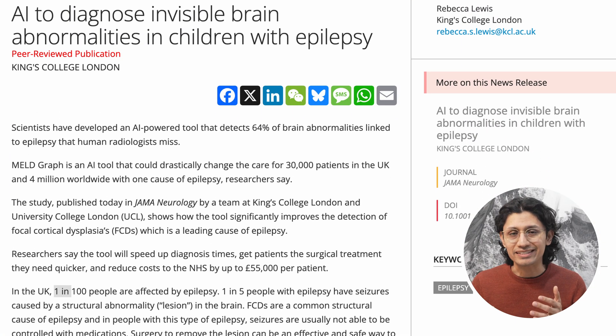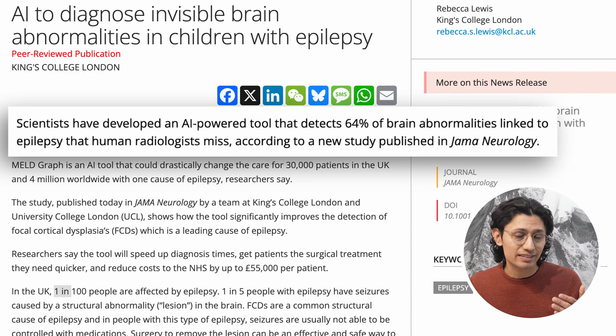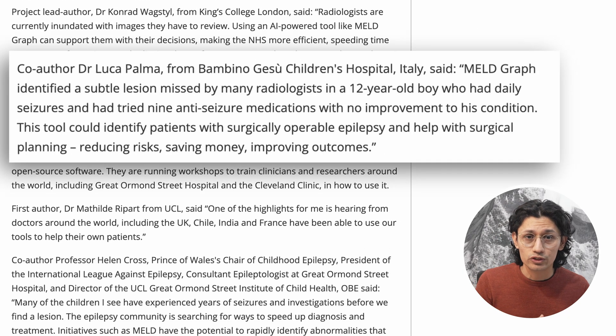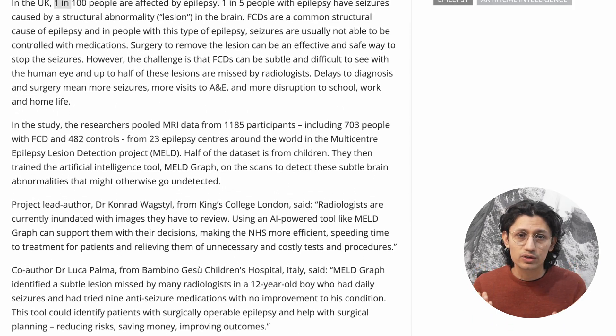That's where MELD Graph comes in. It was trained to spot what human experts often miss, and it successfully detected 64% of the FCDs that had previously gone unnoticed. That kind of early detection means faster access to surgery, fewer seizures, fewer hospital visits, and less disruption to people's lives — at school, at work, and at home. And the scale of this is huge.